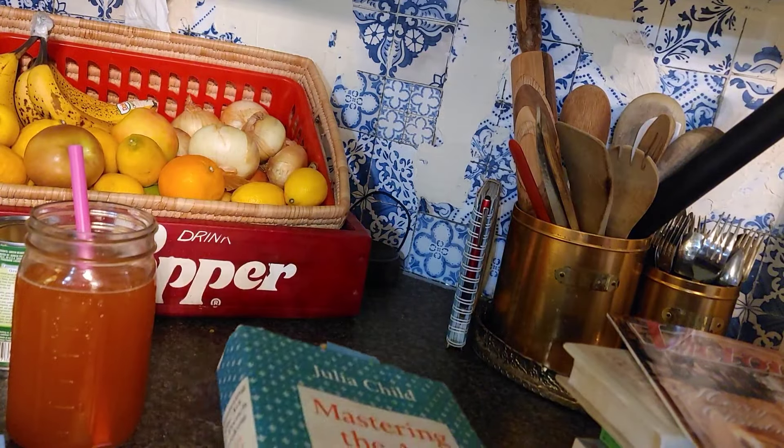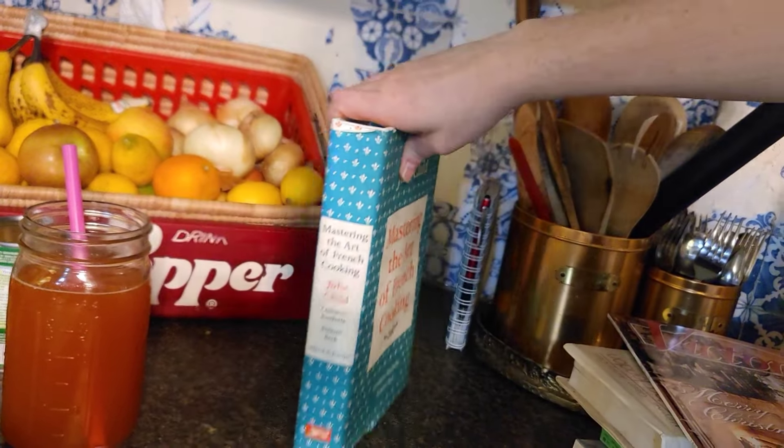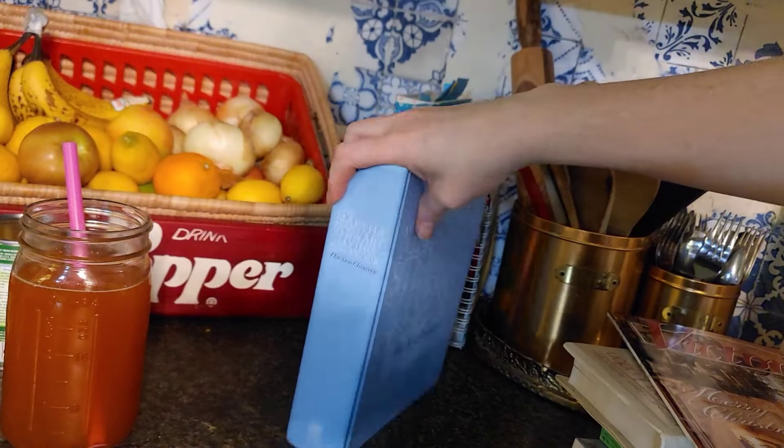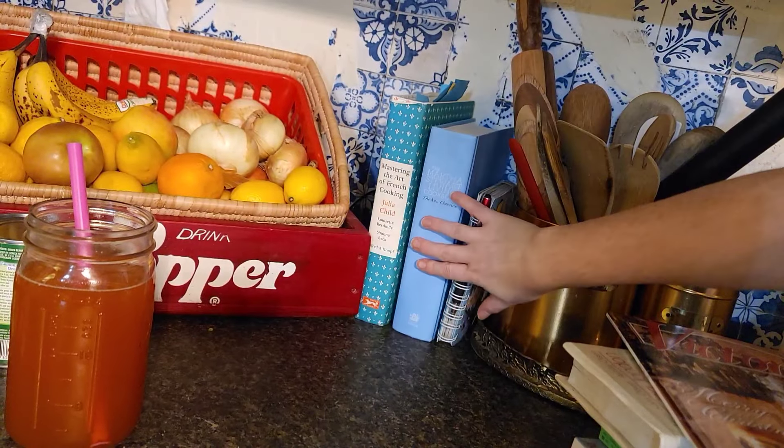I like to keep these two cookbooks right here in my kitchen. This is my work area, my workstation for cooking, and I just like to have them there to easily grab.